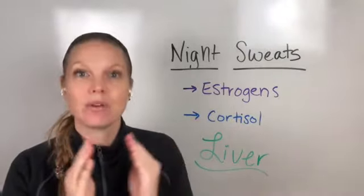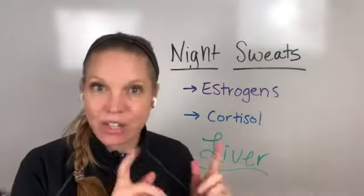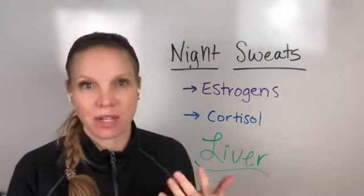Why is this important? It's important because it tells us where the mishap is happening in your system to lead to things like night sweats. Now, night sweats are something that oftentimes women going through perimenopause experience.